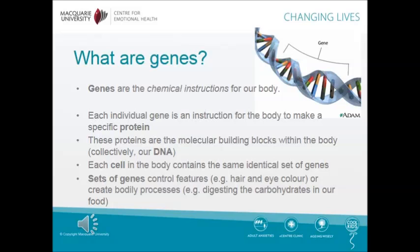Each cell in the body contains the same identical set of genes. Sets of genes control features, for example hair and eye colour, or create bodily processes, for example digesting the carbohydrates in our food.